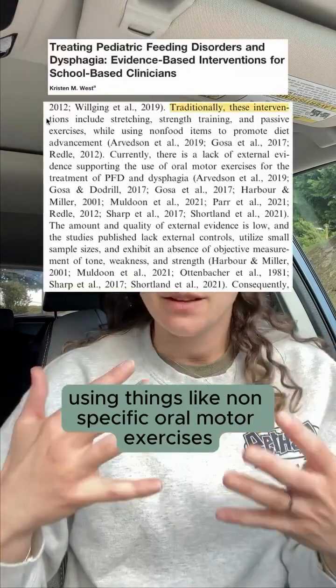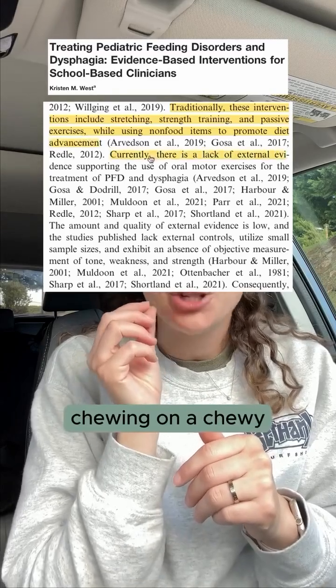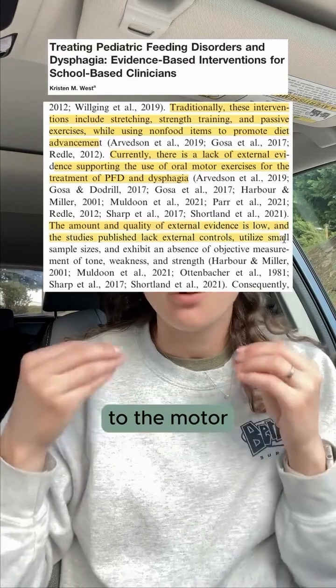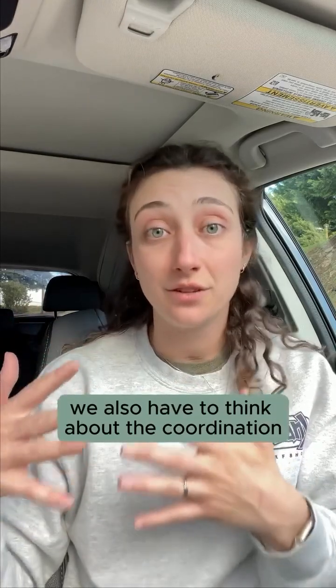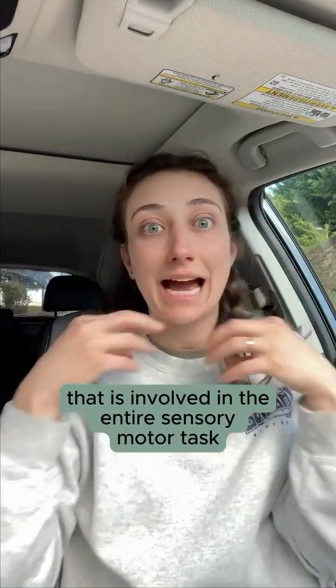Using things like non-specific oral motor exercises — like blowing a horn, chewing on a chewy, blowing bubbles — those things are not going to transfer to the motor skill of advancing rotary mastication. A lot of the time, it's not just the issue of strength. We also have to think about the coordination and the endurance that is involved in the entire sensory motor task.